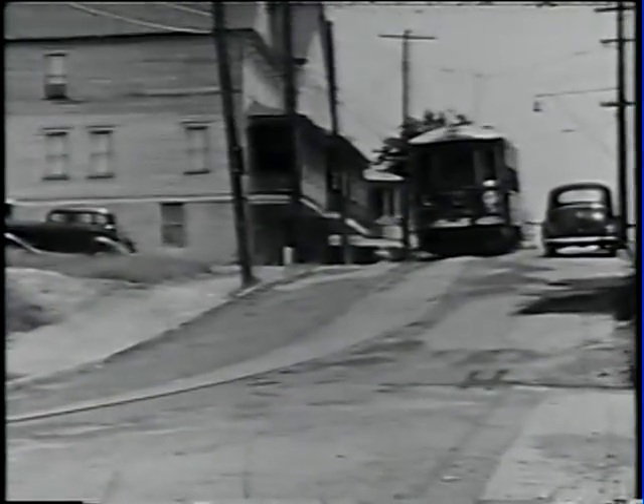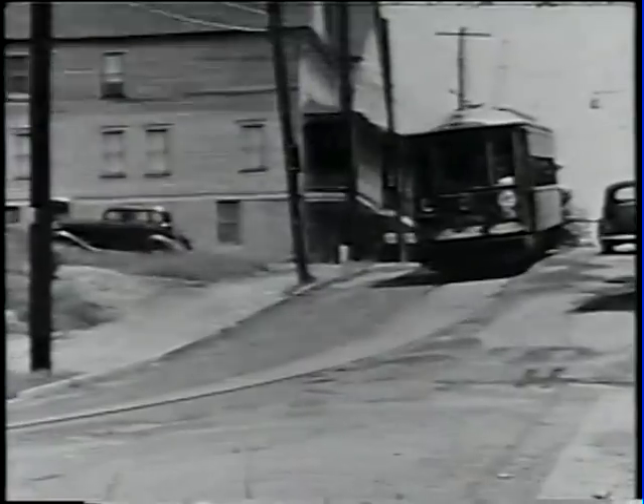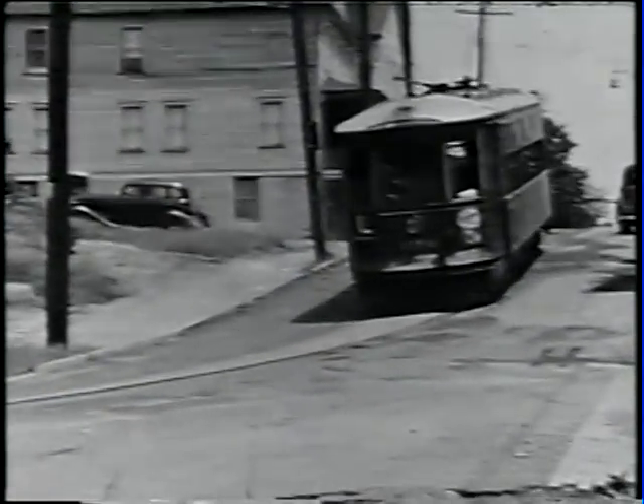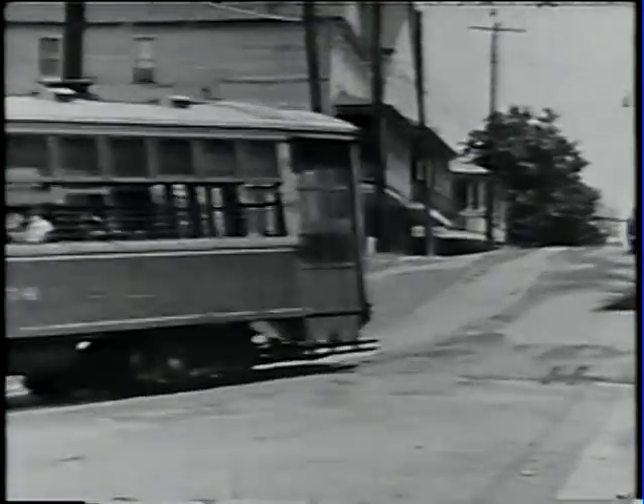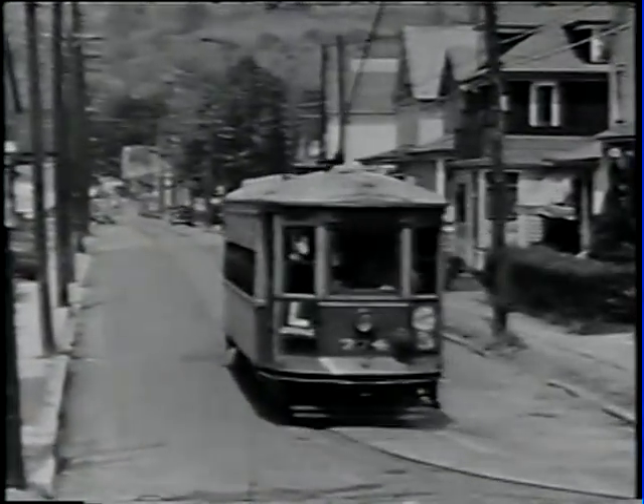From here we swing on to Orchard Street, and at this point, swinging from Orchard Street, we are now in Larkesville, on to Wilson. Here is Wilson Street, outbound.